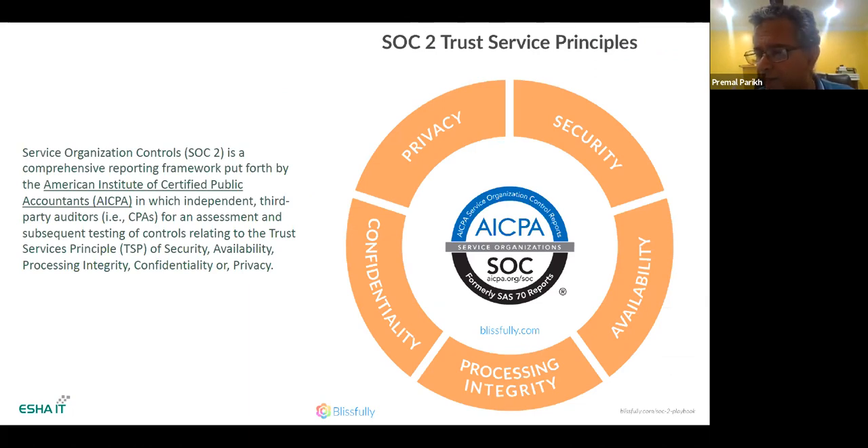SOC 2 is driven by the American Institute of CPAs and consists of five principles. When you pick your partner for your SOC 2 journey, you'll sit down and decide which principles apply to you. Security is mandatory — you don't really have a choice around security. But depending on your business area and what you're concerned about, you might have all of the other principles or a subset. Whether it's availability, privacy, or confidentiality — all of those will depend on what's needed from your business perspective, working with your partner.